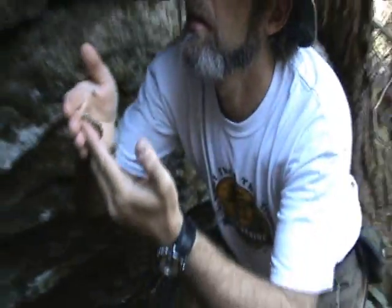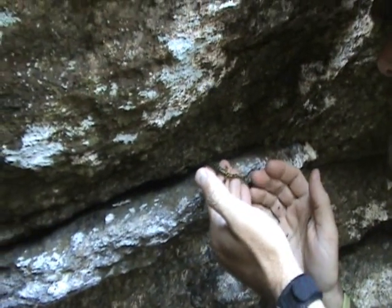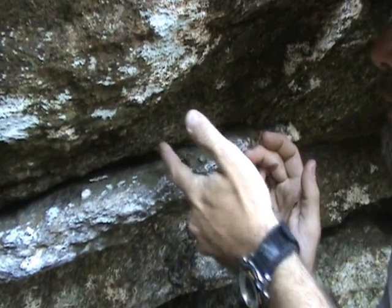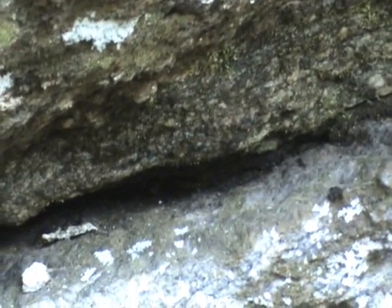Okay, let's put him back. You can follow me up there and we'll see if he goes back in. See this little crack right here? There you go, come on. Oh yeah, he knows he's home — there he goes. All right, good find!